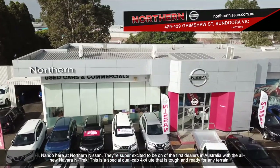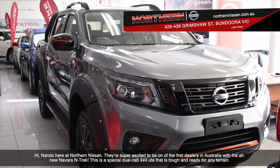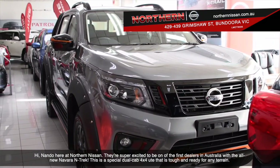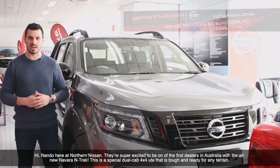Hi, Nando here at Northern Nissan. We're super excited to be one of the first dealers in Australia with the all-new Navara Ntrek. This is a special dual cab 4x4 ute that is tough and ready for any terrain.